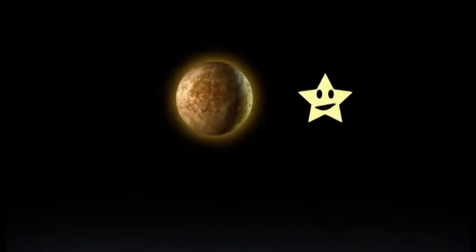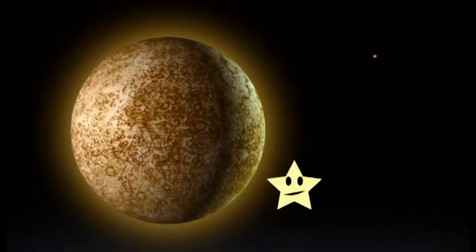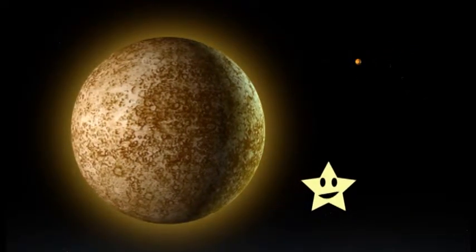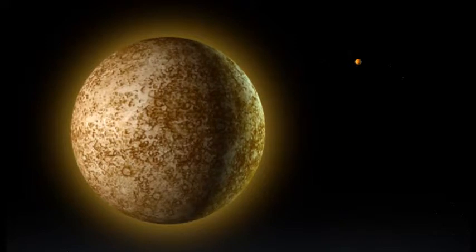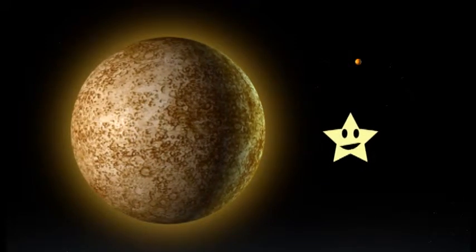The planets go in a special order from the sun, and here we are coming up to our first planet! Do you know what planet this is? This is Mercury. Mercury is the first planet from the sun and is about one-third the size of the Earth.